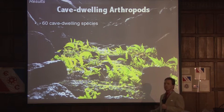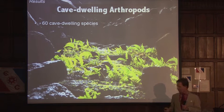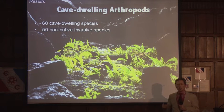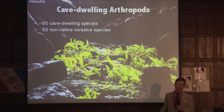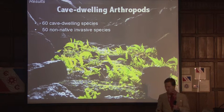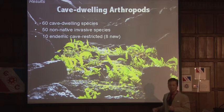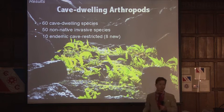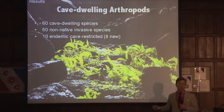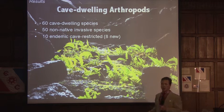As a result of our cave sampling effort, we identified sixty cave-dwelling species. Not surprisingly, given the large number of non-native invasive species, fifty of those were introduced either intentionally or unintentionally by humans. But ten of those animals were endemic species restricted to the cave environment, and eight of those were new to science. So we answered our question — caves do indeed still harbor cave-restricted animals on Rapa Nui.